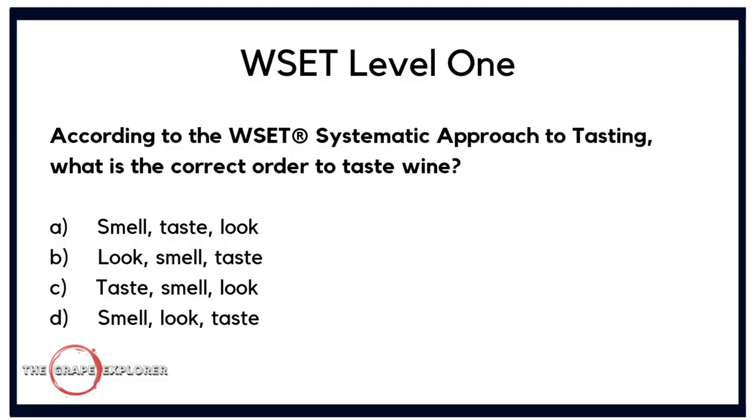Now a question about how we taste wine according to the WSET systematic approach to tasting. What is the correct order? Is it A. smell, taste, look; B. look, smell, taste; C. taste, smell, look; or D. smell, look, taste? If you've followed my tasting masterclass series — I covered the look, smell, and taste of wine in that order — this should be straightforward. We look at our wine before we smell it and taste it. The answer is B: look, smell, taste.